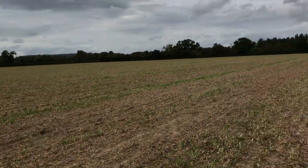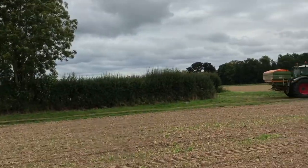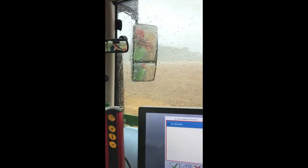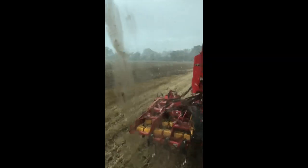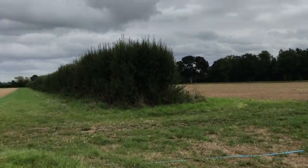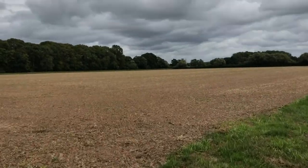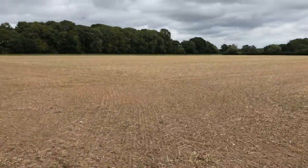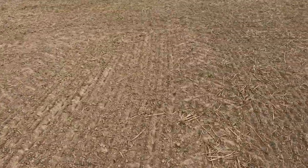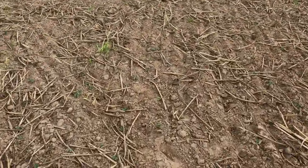This field was also drilled on the 24th of August. We rocked up to this gateway and it just poured down with rain. These were drilled maybe a week later than that first field, and this one was drilled quite late at night so it should be behind by a few growth stages. By the looks of things, this one has been rolled — you can see the difference with consolidation and less cloddy surface.